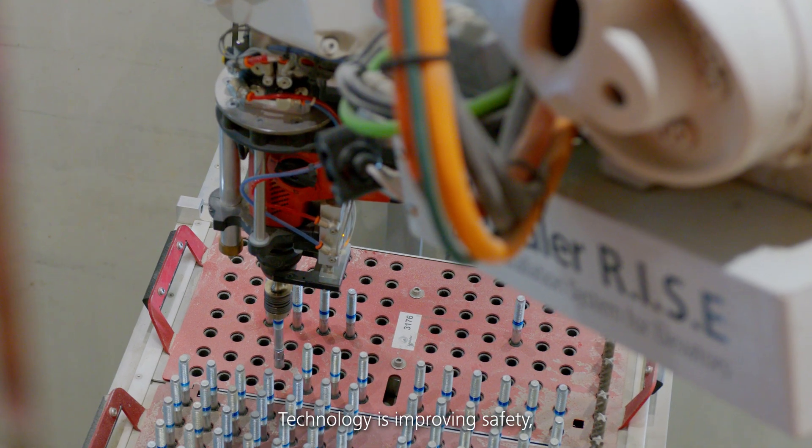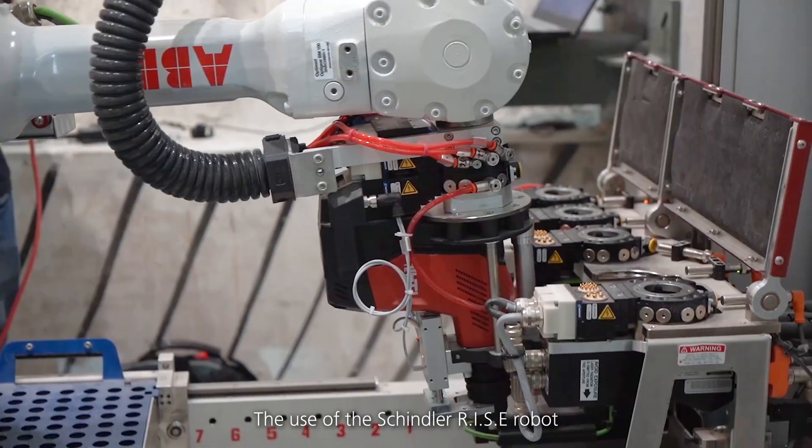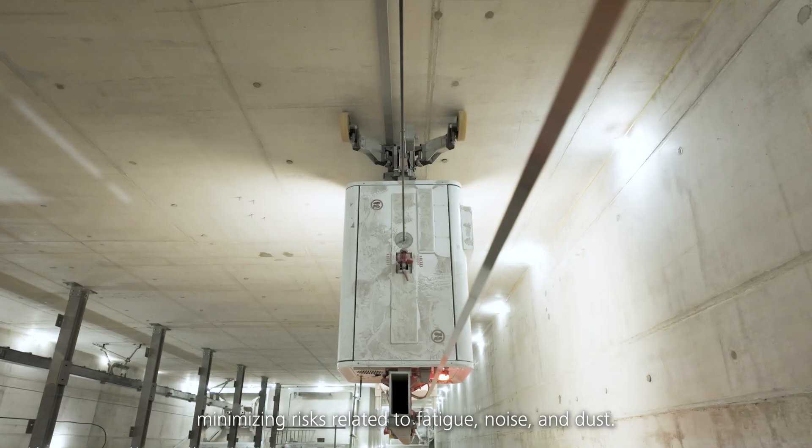Technology is improving safety by reducing workers' exposure to physically demanding and hazardous tasks. The use of the Schindler Rise robot in elevator installation eliminates the need for manual drilling at heights, minimising risks related to fatigue, noise and dust.